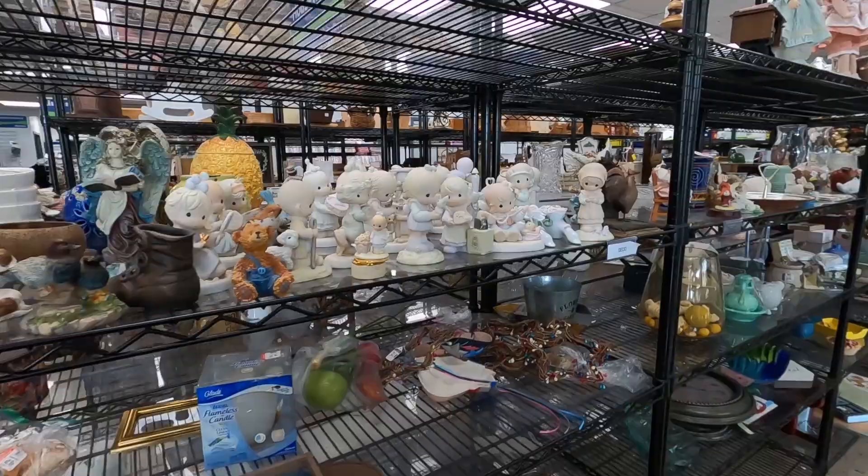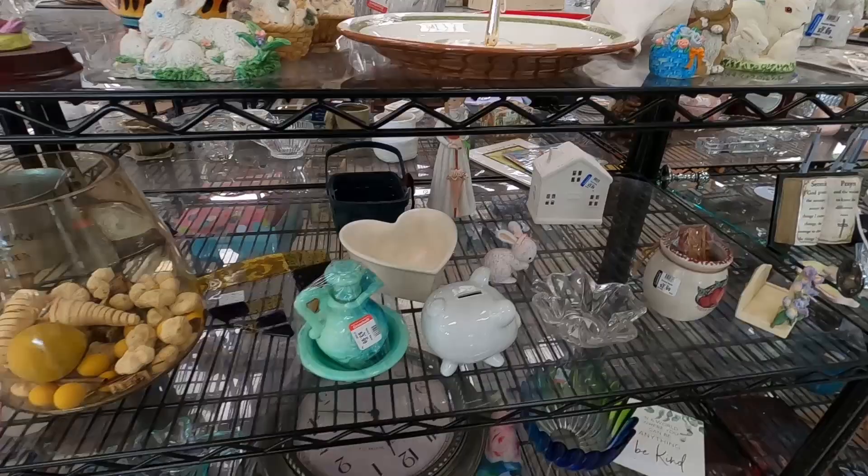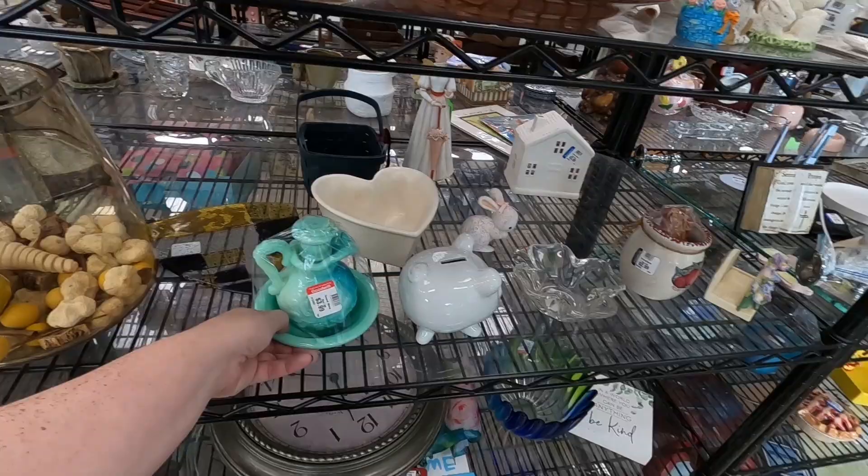Let's get going. This looks so different since last time I was here. They did put up these racks instead of the shelves that were here. I feel like no matter where you go, you'll always see one of these Avon decanters. They're literally everywhere.